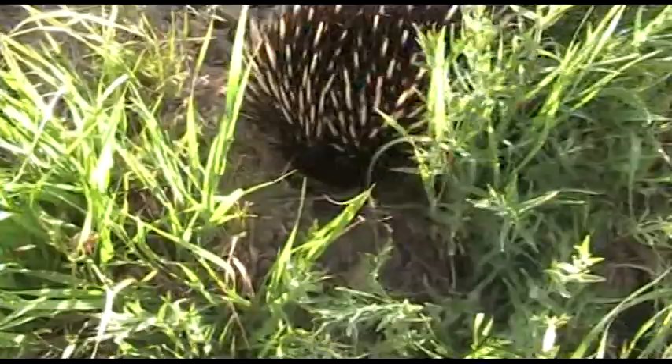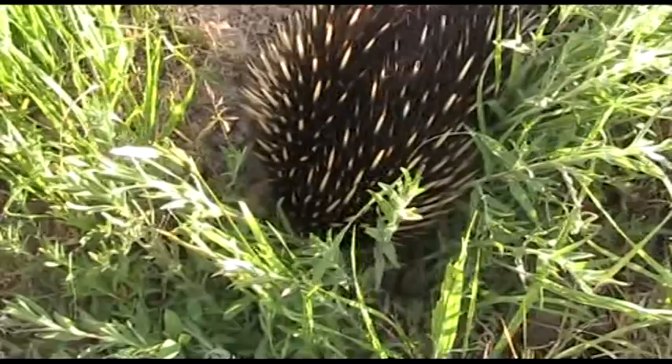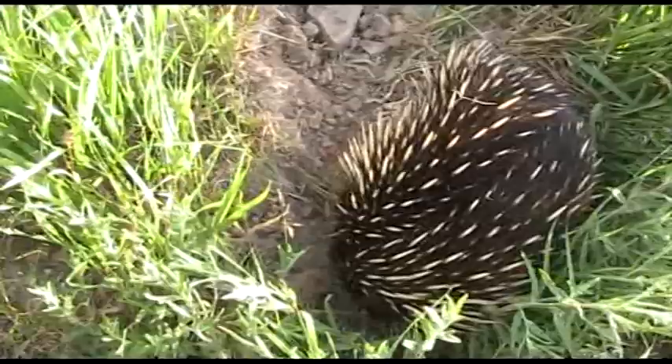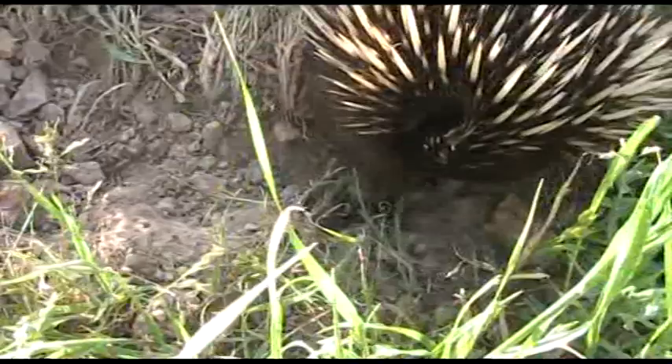He's not too worried that I'm here, I can tell you - he really just wants to eat. Can you see him? He's really digging into that ant's nest. He's not too shy, is he?